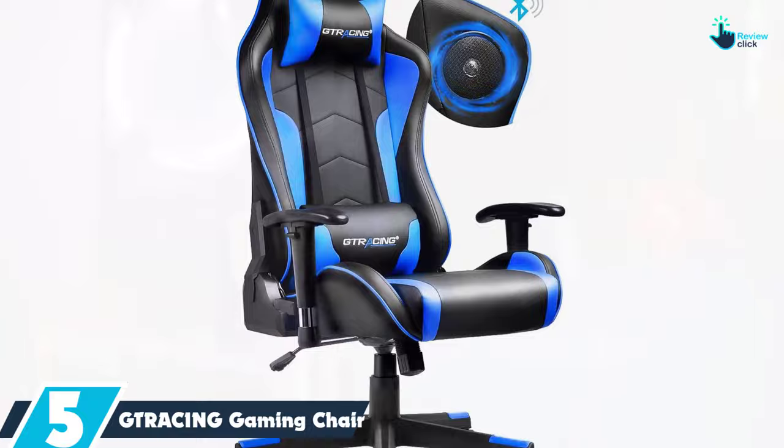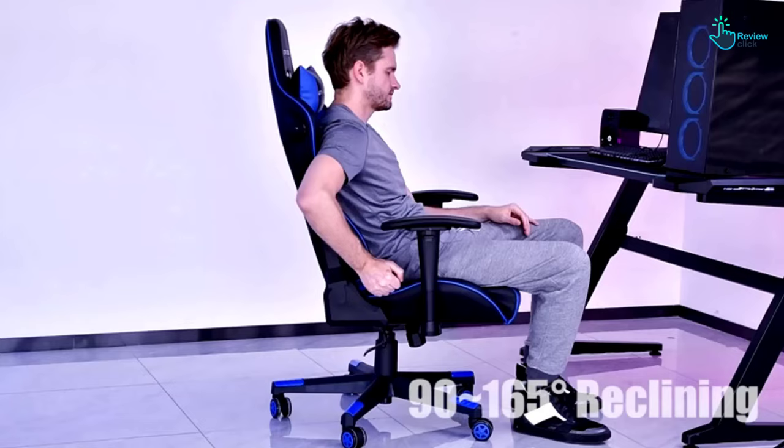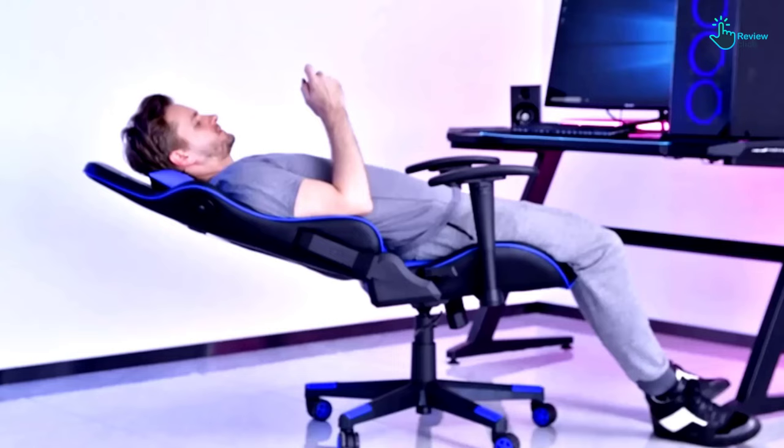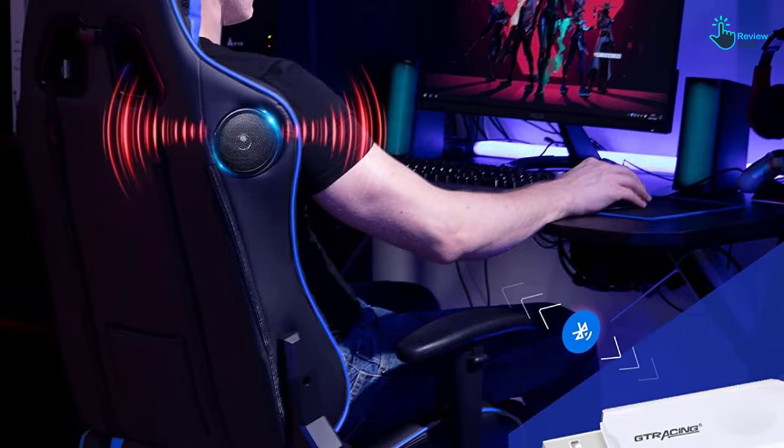But unlike most office chairs, the GT Racing chair features two speakers mounted in the shoulder supports, providing clear two-channel audio. You can move the armrests, recline to 170 degrees, swivel or change the height, all while enjoying comfortable headphone-free audio. The only downside with this chair is that Bluetooth connectivity requires a separate adapter from GT Racing.